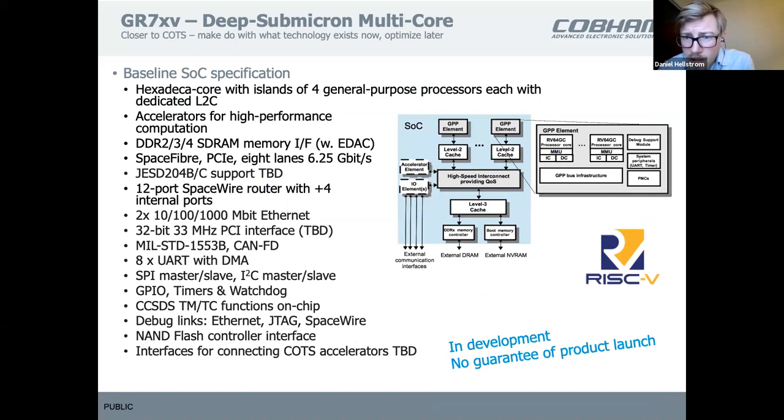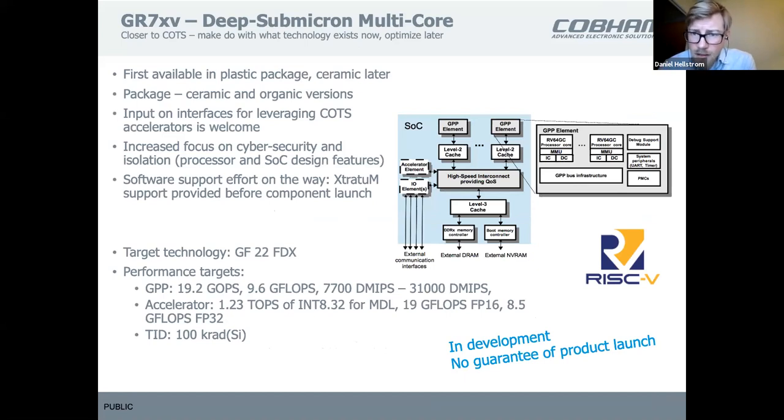We are working on EU projects defining a new architecture based on RISC-V for higher performance, going for a plastic version first and ceramic later.